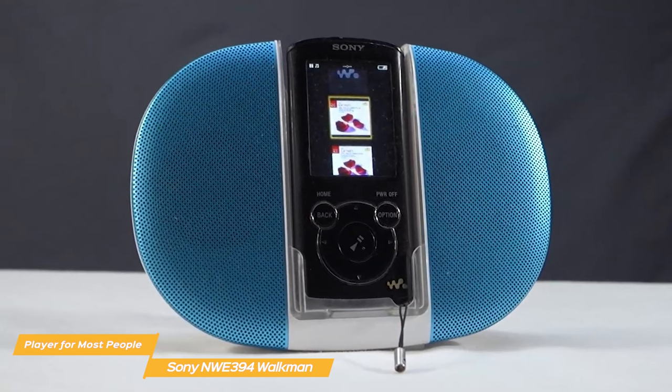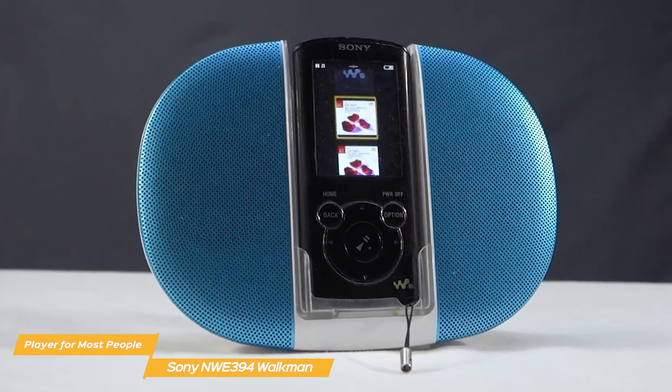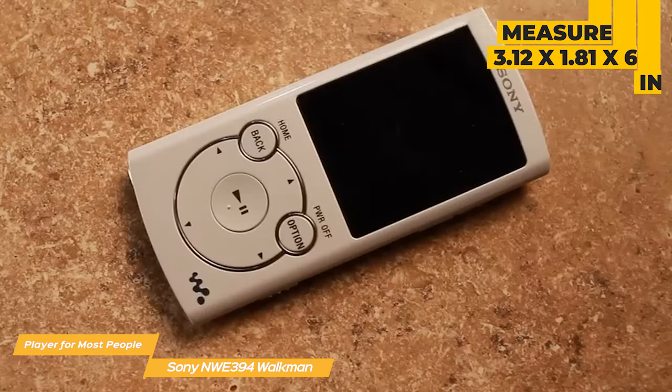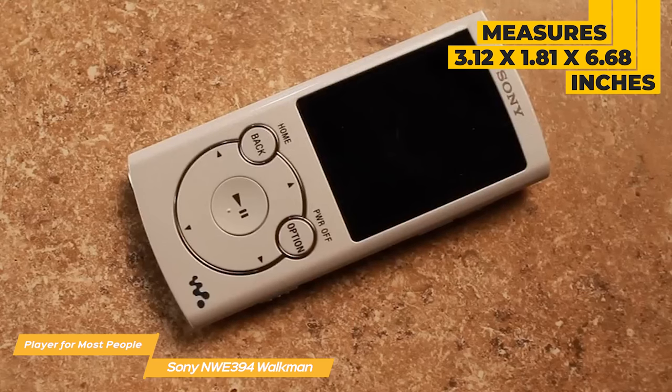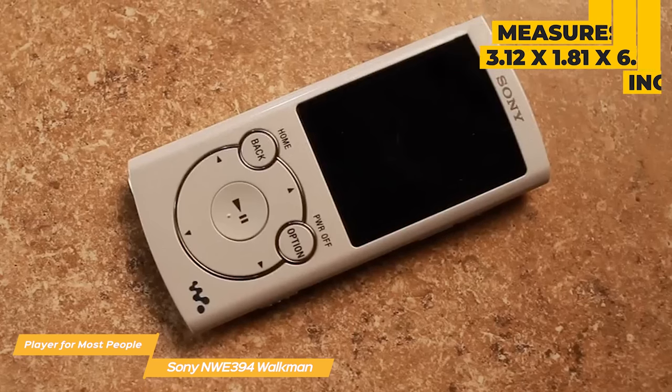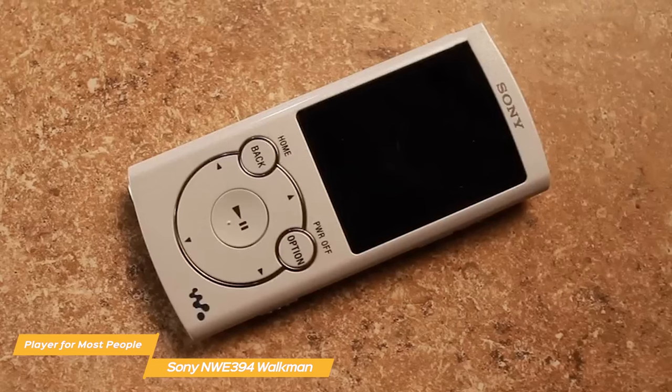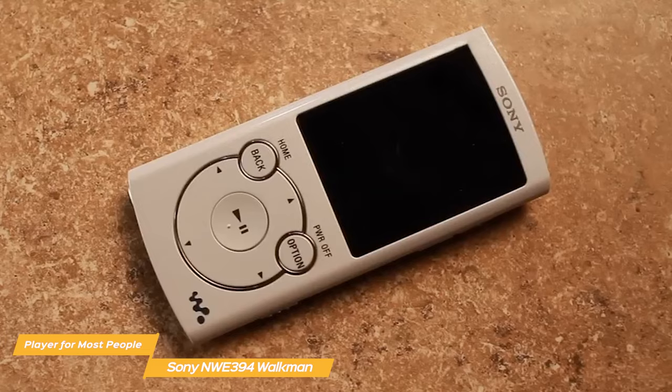The design of the Walkman is pretty straightforward and reminiscent of the old school MP3 players of the early 2000s. It is tiny and lightweight, measuring 3.12 x 1.81 x 6.68 inches and weighing less than an ounce. You can put it in any small pocket of your jeans, jacket, or purse and carry it with you virtually anywhere you want.